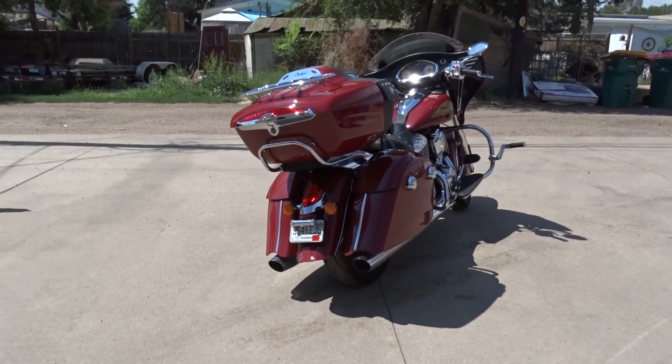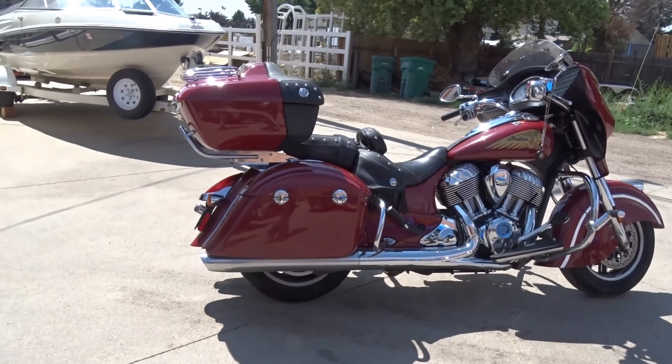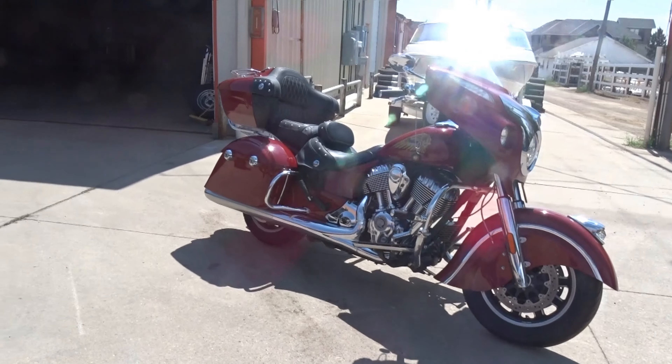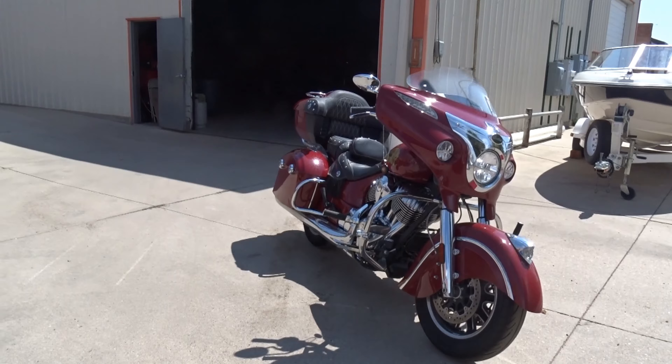None of us are brave enough to drive it, at least those of us that are here today. This was purchased new in 2016 for a little over $24,000. This is in immaculate condition, pretty much stored inside or in the trailer we're selling on the same auction. So it's nice and clean.